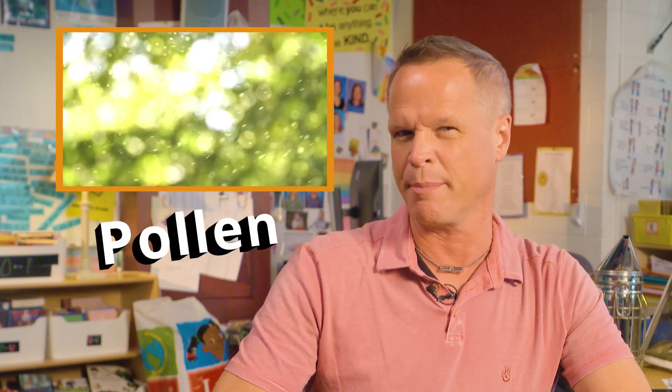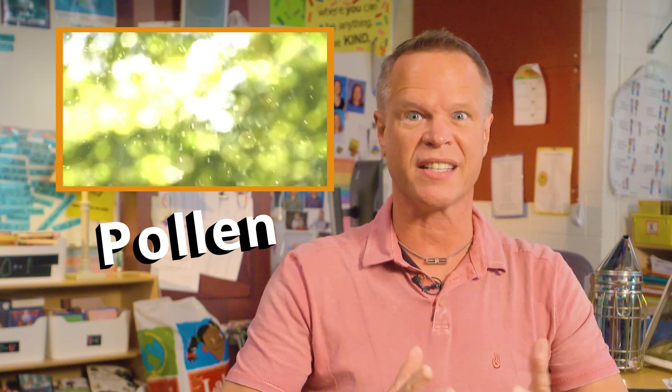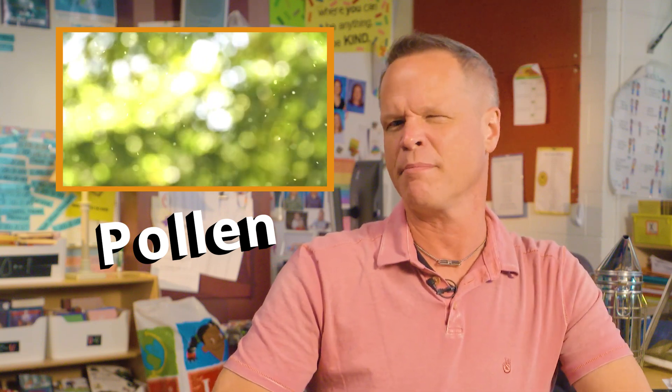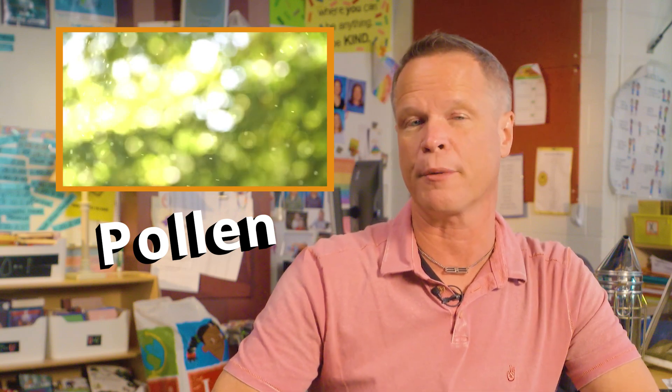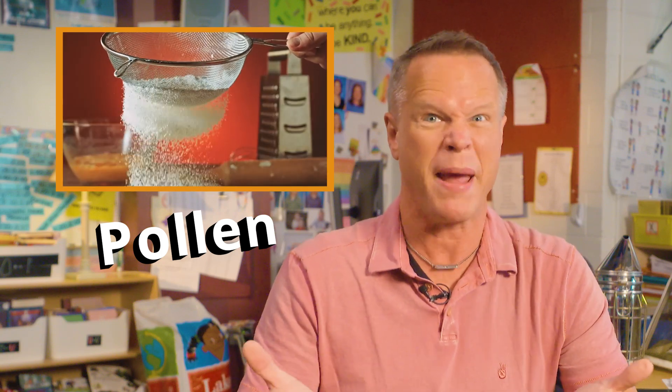Bees can definitely be described as busy — busy transferring pollen between plants. But what is pollen? Pollen is a substance created by plants needed to help them go to seed or produce fruit. Some of you might be allergic to pollen. That's because it's usually a fine powder that can make us sneeze. The Latin meaning for pollen is fine flour,